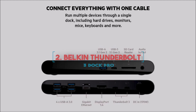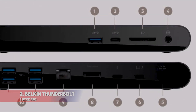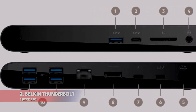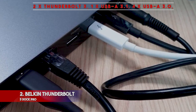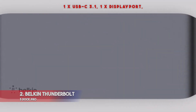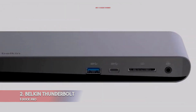Number 2: Belkin Thunderbolt 3 Dock Pro. Belkin is a trusted brand when it comes to computer electronics, and that's important when buying a Thunderbolt 3 dock — you don't want a product that overheats or doesn't deliver the advertised data transfer speeds. It connects to the USB-C slot on your Mac or Windows computer using the 2.6 feet long Thunderbolt 3 cable that's included. In terms of ports, it has 2x Thunderbolt 3, 1x USB 3.1, 4x USB 3.0, 1x USB-C 3.1, 1x DisplayPort, 1x SD Card, 1x 3.5mm audio, and 1x Gigabit Ethernet.